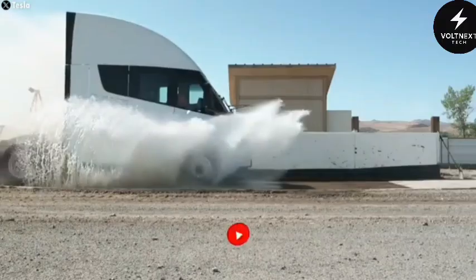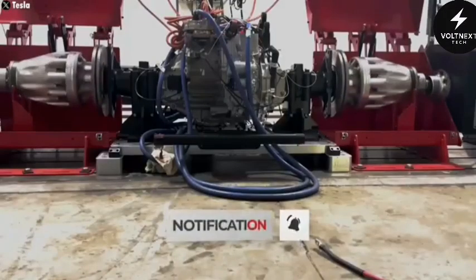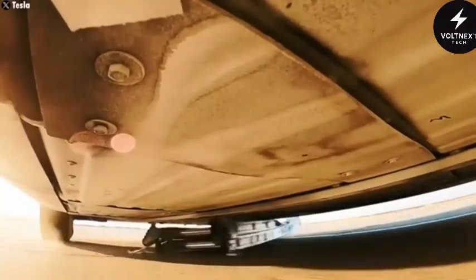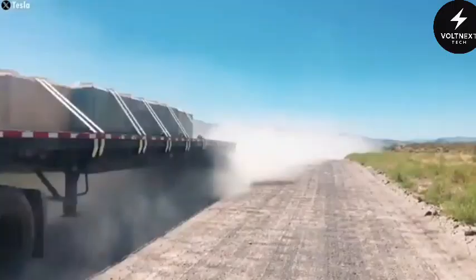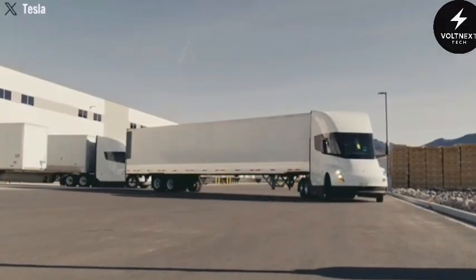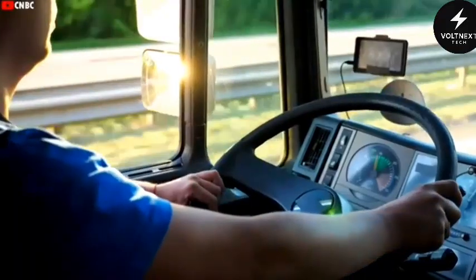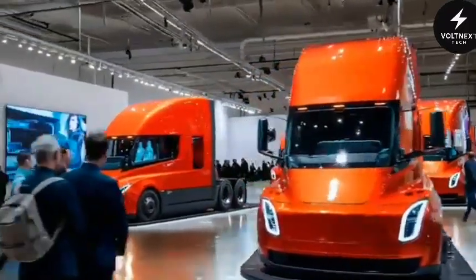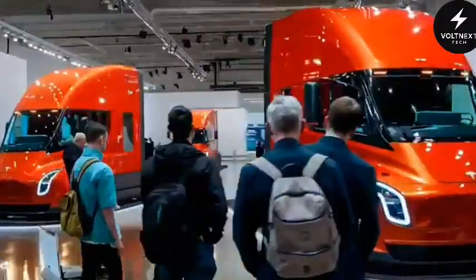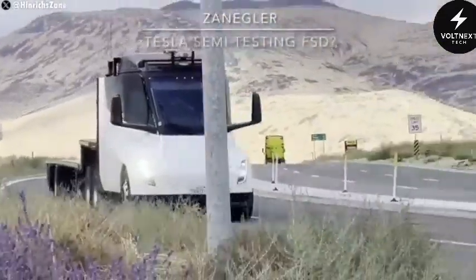Back in 2017, Tesla priced the Semi at $150,000 for the 300-mile version, $180,000 for the 500-mile model, and $200,000 for a special founder's edition. Those prices undercut many diesel competitors and promised big lifetime savings. But in the years since, battery technology has advanced, inflation has driven up material costs, and the trucks have gained more features. Some recent pilot program orders have seen prices around $400,000 per truck. That sounds steep until you run the numbers: diesel trucks cost roughly 45 cents per mile in fuel, while the Semi's energy use brings that down to about 13 cents. Over a million miles, that difference alone saves more than $300,000. Add in reduced maintenance, fewer moving parts, no oil changes, and fewer brake replacements thanks to regenerative braking, and the savings grow even more. For companies running multiple daily routes, the payback period can be surprisingly short.